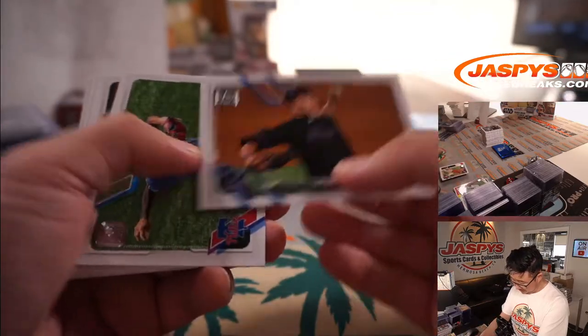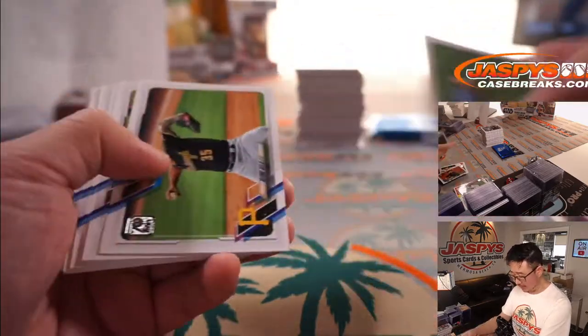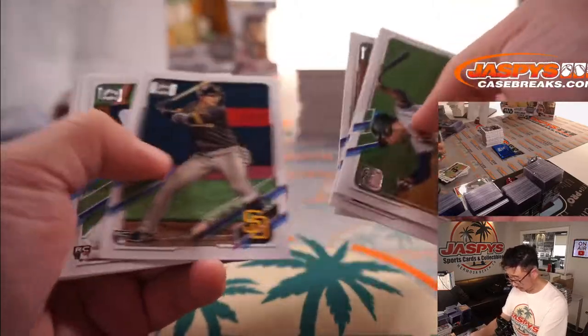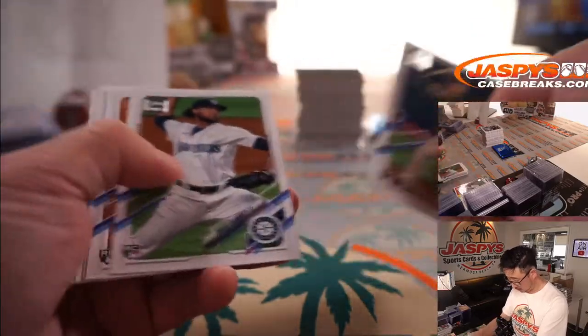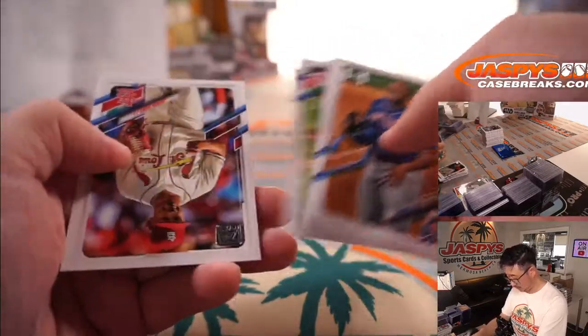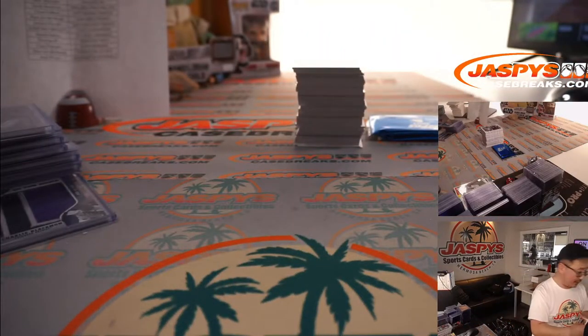So the favorites right now in the AL MVP race are Shohei Ohtani and Vlad Guerrero Jr. You've got to think it's Ohtani, right? If he keeps it up.